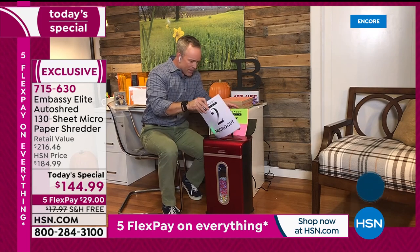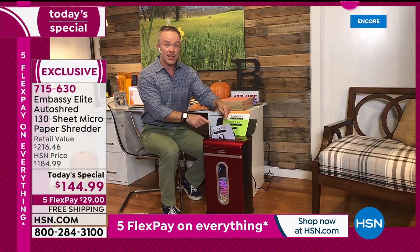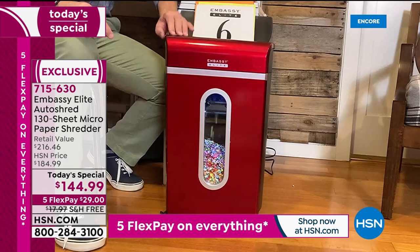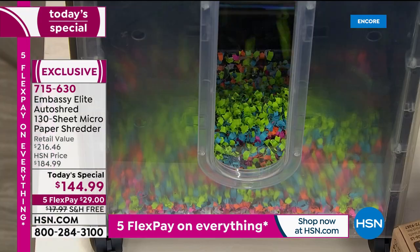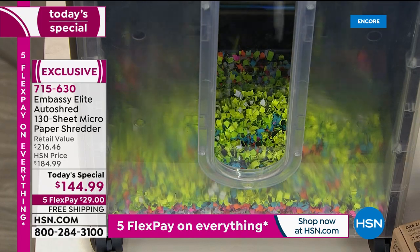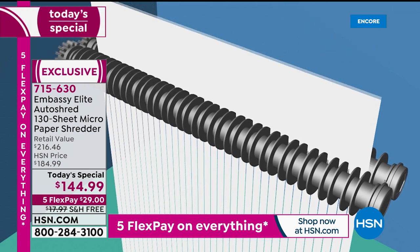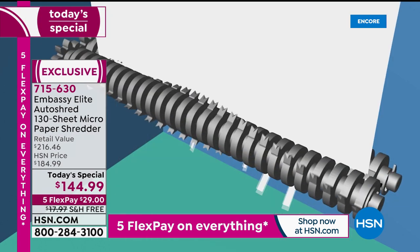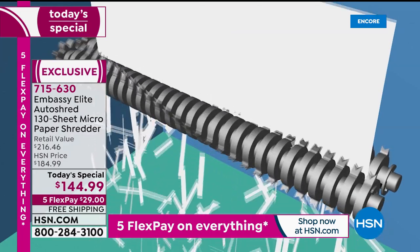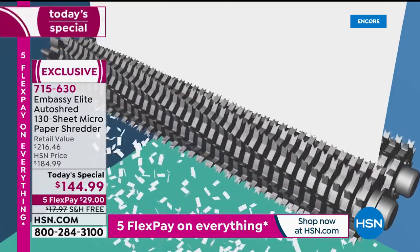This has the power to shred automatically from the back — 10 sheets in the front at the exact same time. It's micro-cut, and when it shreds the bin even illuminates so you can see it shredding right before your eyes. Notice what you're seeing there — that is a smaller shred. It's more protected because one of the number one reasons we need a shredder is to protect our identity. It protects our credit score, social security number, and medical records.